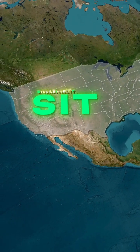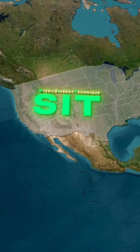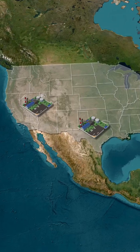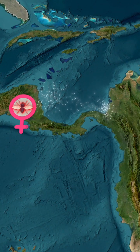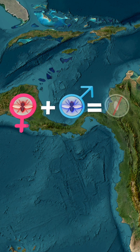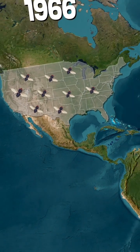the U.S. developed the sterile insect technique. Scientists breed male flies in specialized facilities, sterilize them with radiation, and release them into the wild. When female flies mate with sterile males, their eggs do not hatch, shrinking the parasite population.